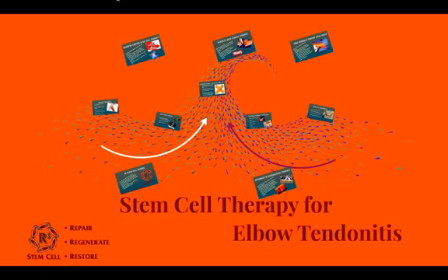Hello, this is Dr. David Green with R3 Stem Cell. The topic today is stem cell therapy for elbow tendinitis.